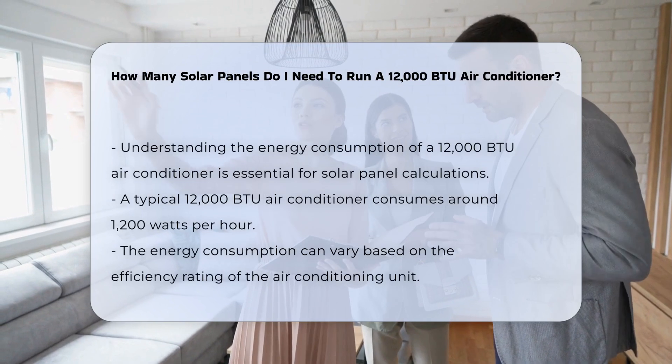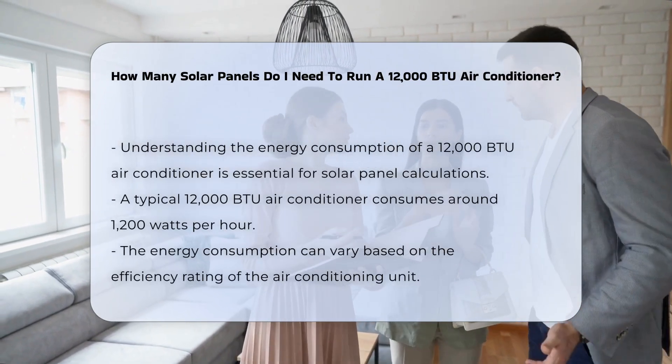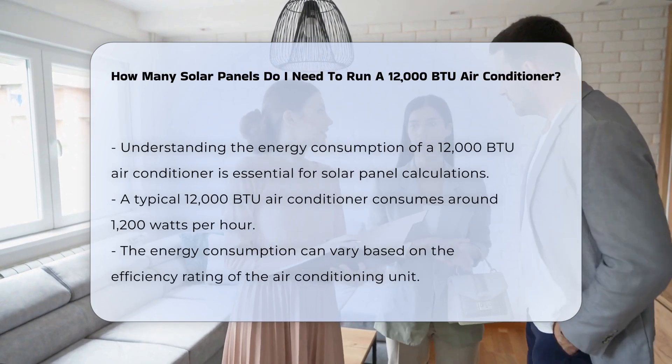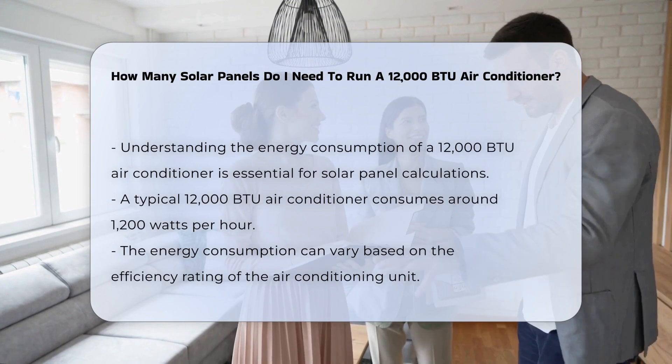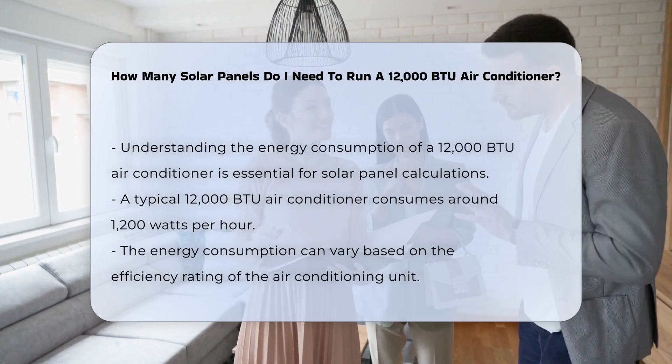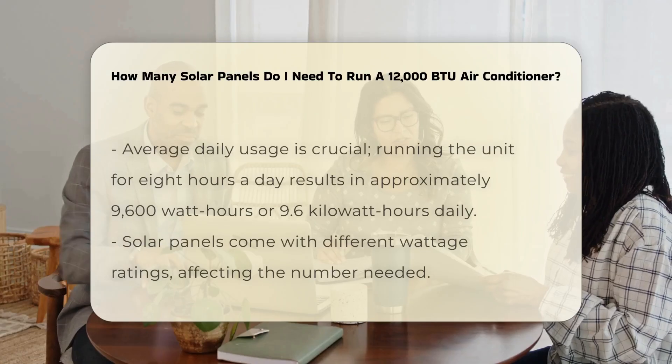To determine how many solar panels are needed for a 12,000 BTU air conditioner, you must first understand the energy consumption of the unit. A 12,000 BTU air conditioner typically consumes around 1,200 watts per hour. This figure can vary based on the unit's efficiency rating.